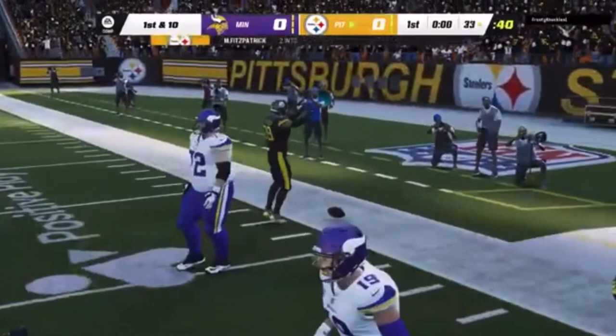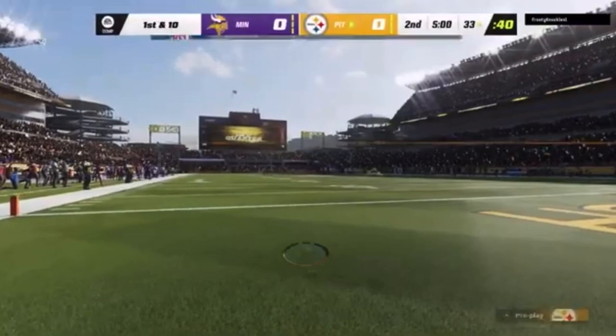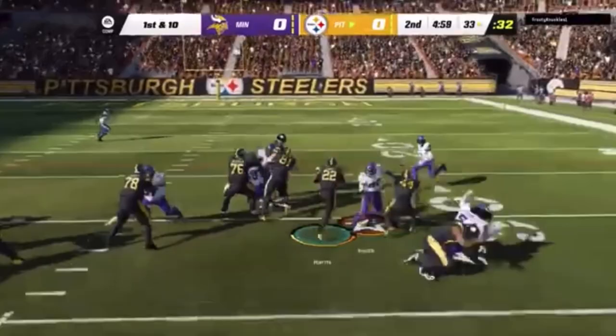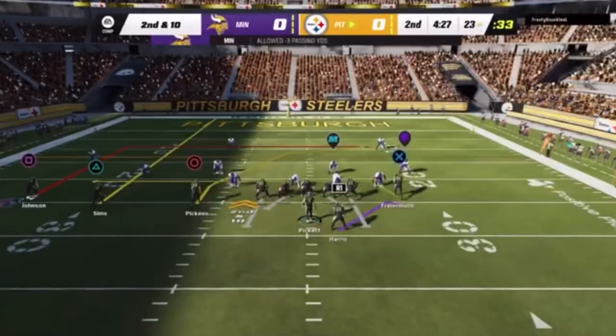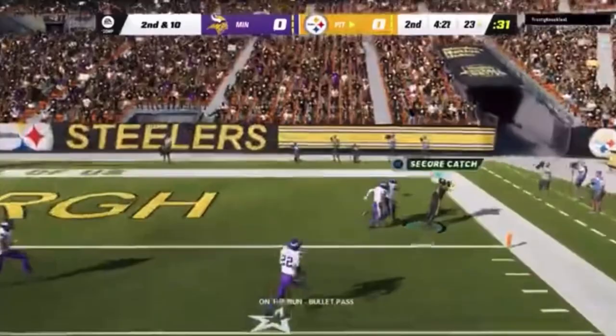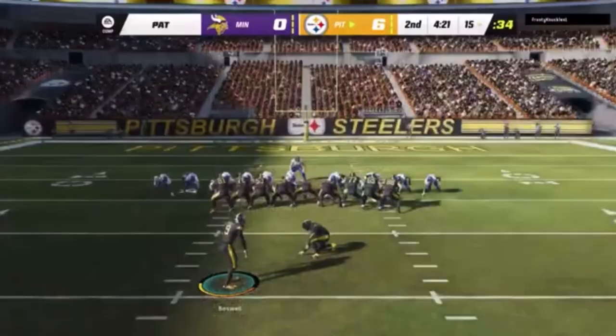And the Steelers are going to get possession of the football. Now a first down carry for Harris. To the incompletion on first down. That throw finds Pickens in the end zone — touchdown Steelers in the second quarter.